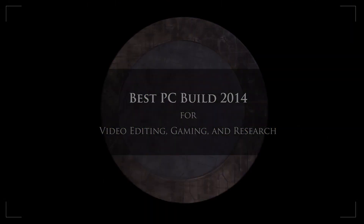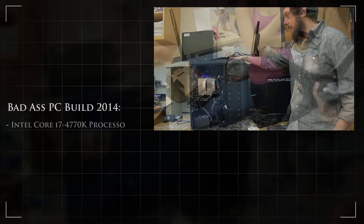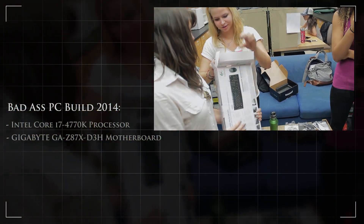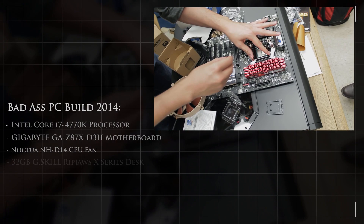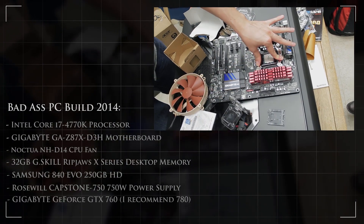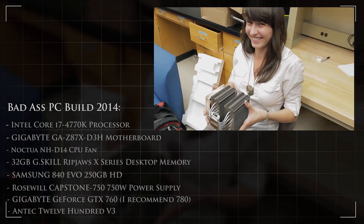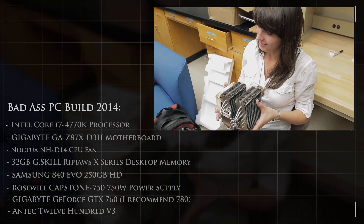Hey, what's up guys? Synapse here. I'm going to show you how to build a badass PC that's great for video editing, gaming, and for scientific purposes. In this video, I take you into the lab at University of Arizona. My task was to figure out how to build a computer that was capable of heavy-duty data processing. As a video editor and a PC gamer, I knew exactly what to do. The people helping me build this computer are University of Arizona students, and I'll let them introduce themselves.